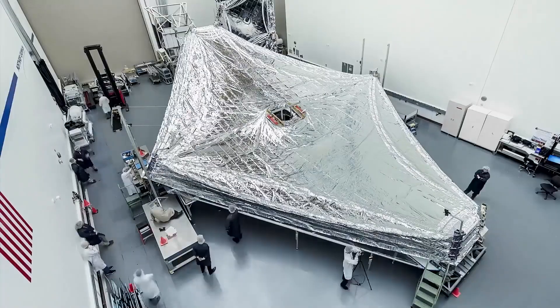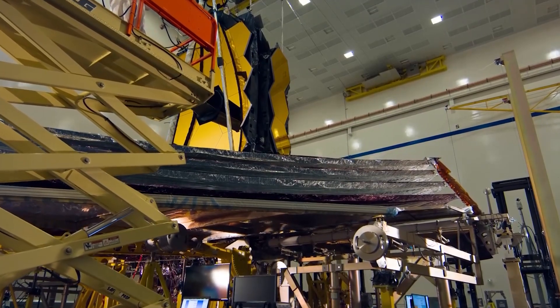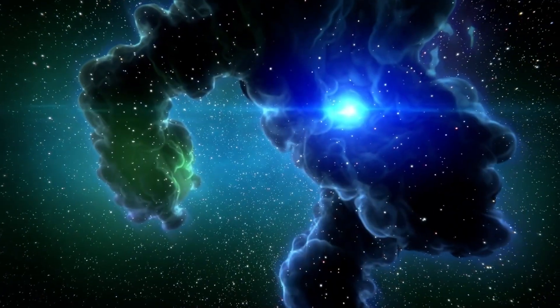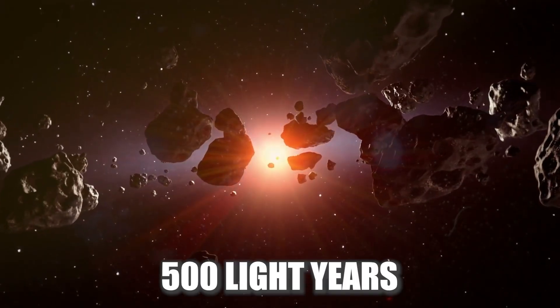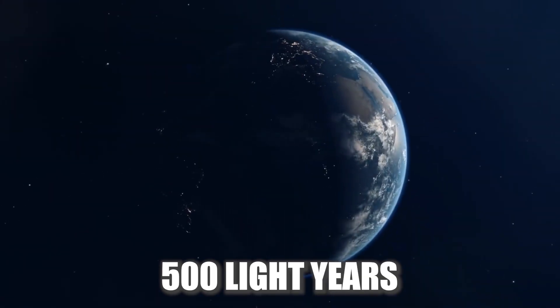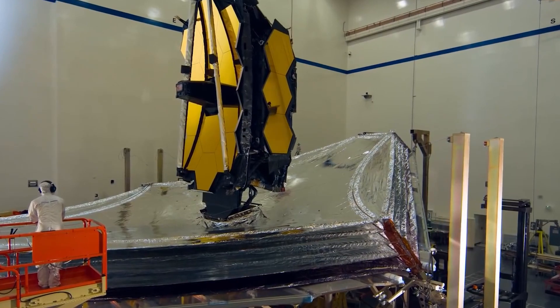Overall, the James Webb Space Telescope is a powerful tool that will allow scientists to study the universe in new and exciting ways. The discovery of the building blocks of life in an icy cloud located just 500 light years from Earth is an example of the capabilities of this telescope and the potential for future discoveries.